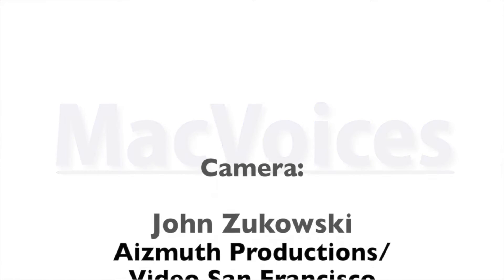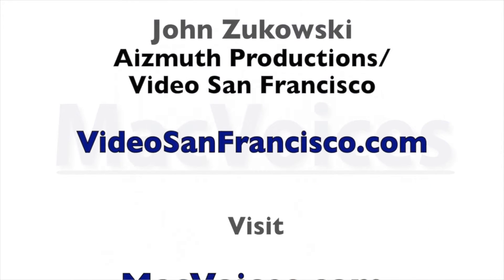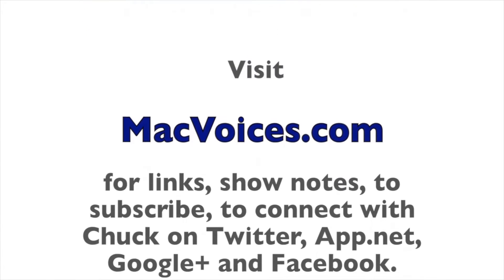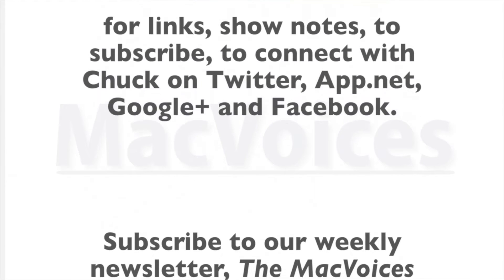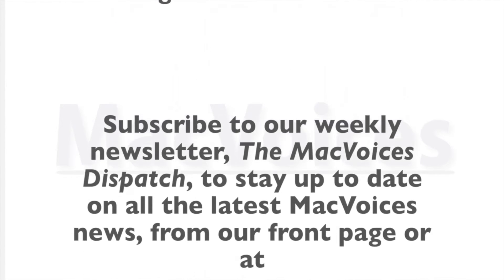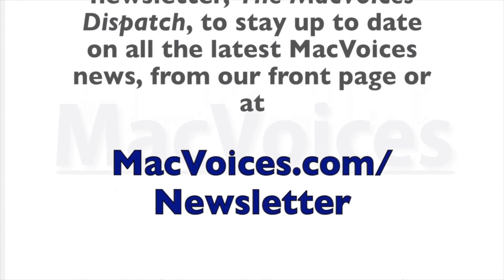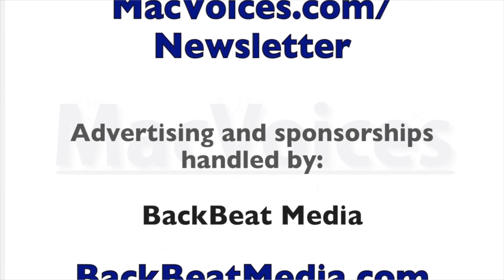Camera work by John Zikowski of Azimuth Productions Video San Francisco at videosanfrancisco.com. Visit macvoices.com for links, show notes, to subscribe, and to connect with Chuck on Twitter, App.net, Google Plus, and Facebook. Subscribe to our weekly newsletter, the Mac Voices Dispatch, to stay up to date at macvoices.com/newsletter.